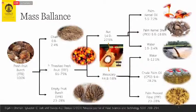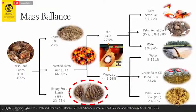Looking at the mass balance of oil palm production: if we start with one ton of fresh fruit bunch, we end up with about 23 to 28 percent as empty fruit bunch — which is quite a lot. In fact, it is roughly the same amount as the CPO produced, so there's about a one-to-one or one-to-two ratio of EFB to CPO.